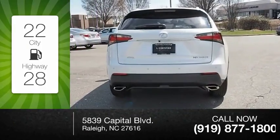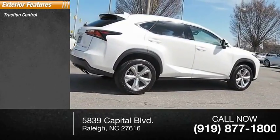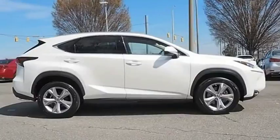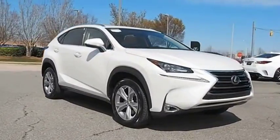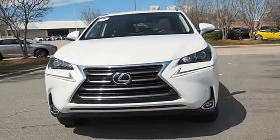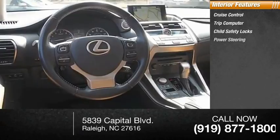This vehicle has less than 20,000 miles. Here are some of this vehicle's great options: traction control, stability control, braking assist, power brakes. Inside you'll find cruise control, trip computer, child safety locks, power steering, and a cargo area light.